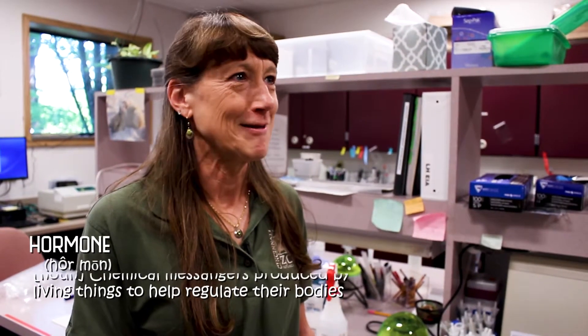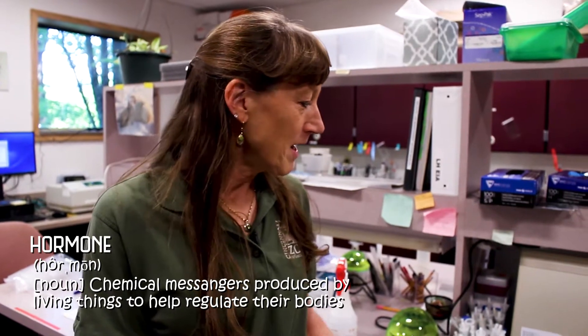Hormones can tell us all kinds of stuff — it's extremely interesting data. It tells us if an animal is pregnant, if an animal is reproductively active, if an animal is sexually mature, and it can even tell us if an animal is stressed. That's really helpful information as we're trying to protect these species — we're just trying to learn as fast as we can so we can do whatever we can to help save these endangered species.